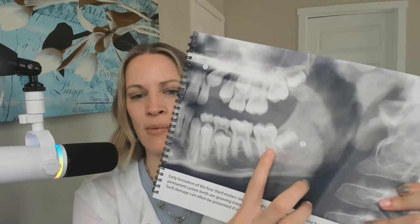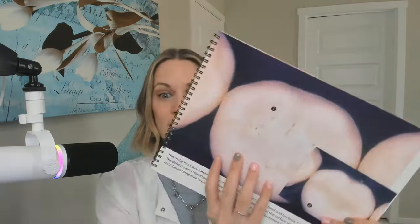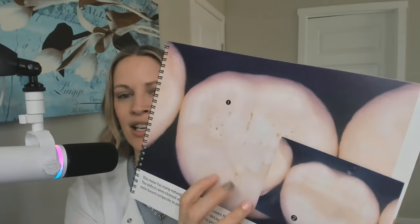It shows you x-rays, so it's a great tool to explain to patients what their teeth are like. For example, it looks like a wisdom tooth is coming through. It shows what a watch area or suspected cavity could look like. It's a really great book with so many amazing, good quality pictures.